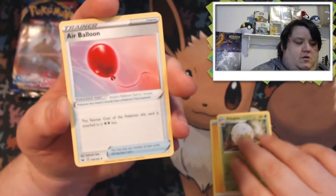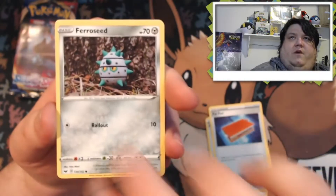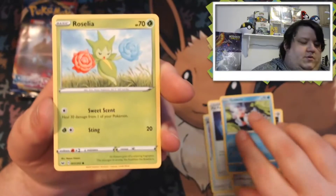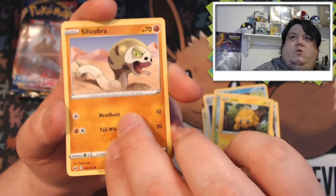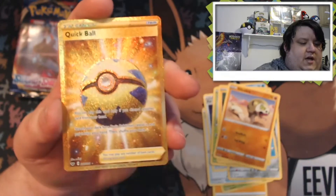Eldegoss, Air Balloon, Pal Pad, Faericeed, Goldeen, Roselia, Joltik — my dog's kind of sitting over there in the corner. Silicobra reverse holo, Wooloo picks, and our rare is a...